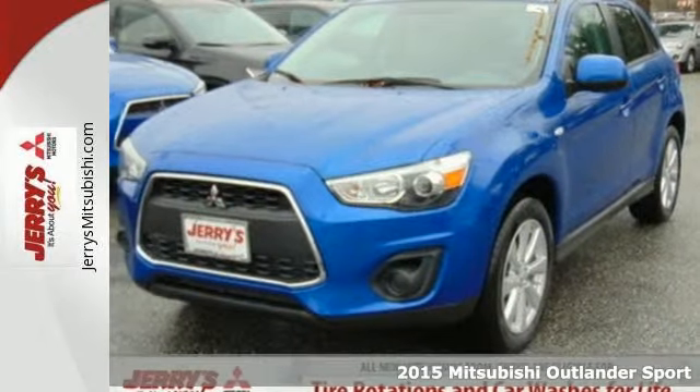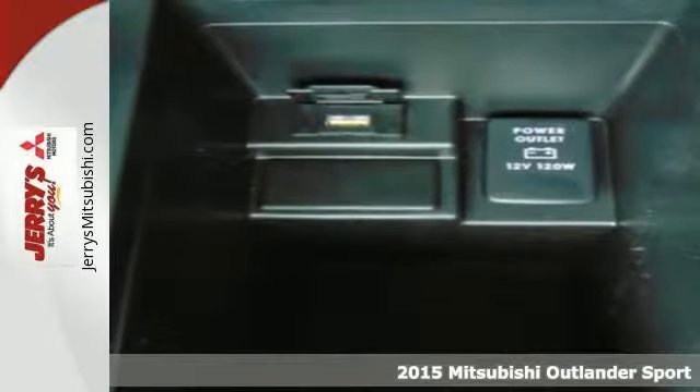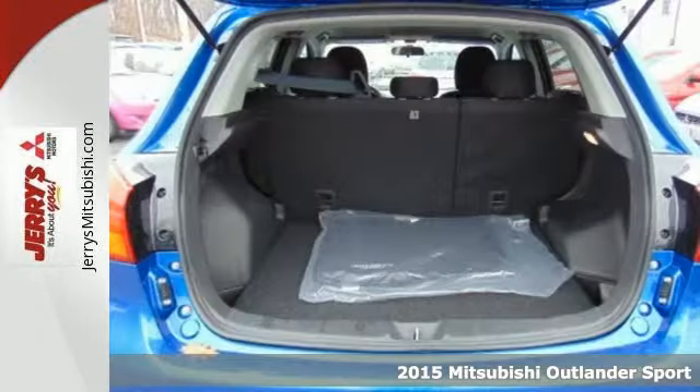Here's a 2015 Mitsubishi Outlander Sport. Light and fuel efficient, this five-seater CUV is worth a look.